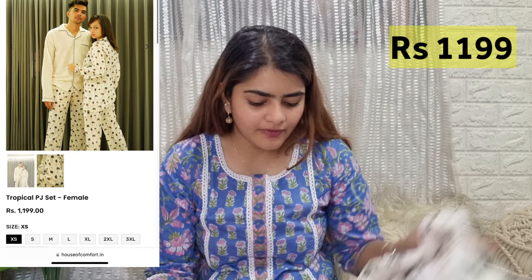First, I'll start off with a couple night suit. I ordered one and they had different patterns as well, but I went with this one.